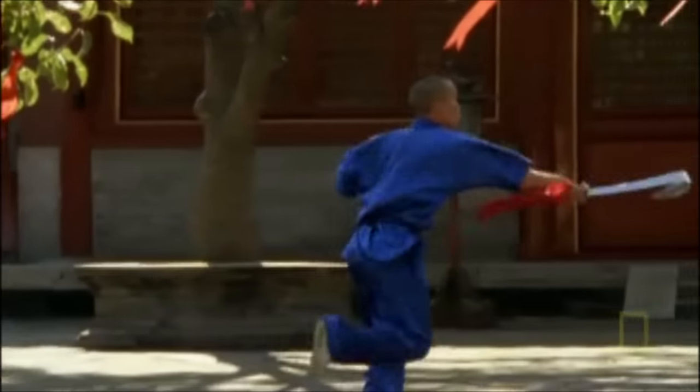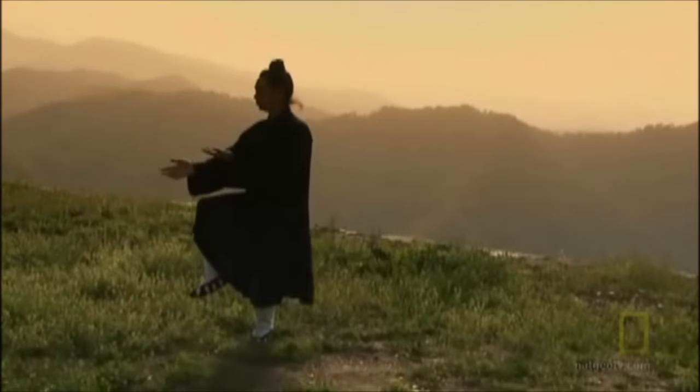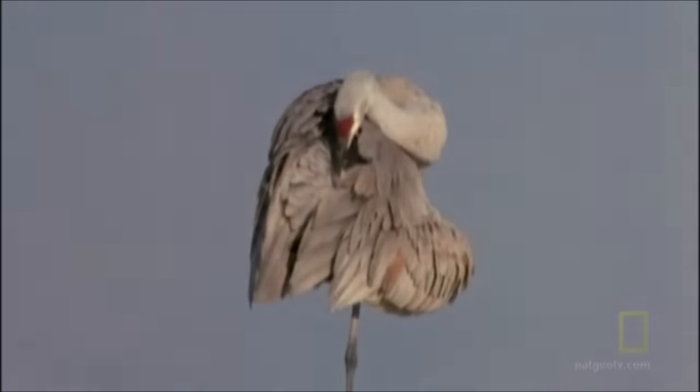Lightning fast hand speed is only one component of fighting. The foundation for all sports is balance. So centuries ago, martial artists began to study one of the animal kingdom's most famous balancing acts: the crane.